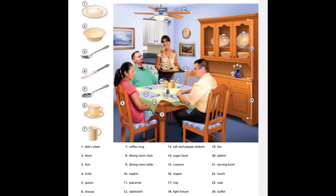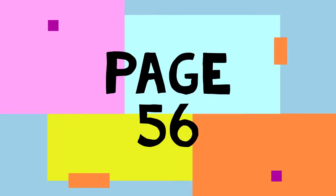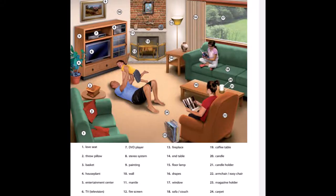Page 56. A Living Room. 1. Love seat. 2. Throw pillow. 3. Basket. 4. Houseplant. 5. Entertainment center. 6. TV. Television.